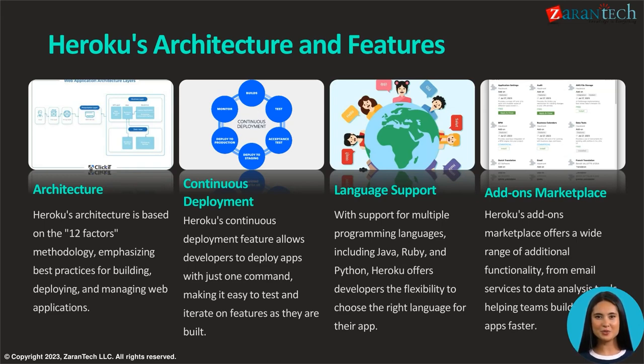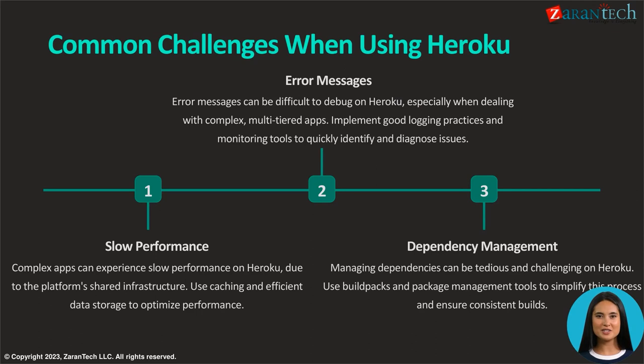Complex applications on Heroku may encounter performance issues due to shared infrastructure. To optimize performance, implement caching and efficient data storage strategies. Debugging can be challenging, particularly in multi-tiered apps — combat this by adopting robust logging practices and utilizing monitoring tools for swift issue identification and diagnosis.